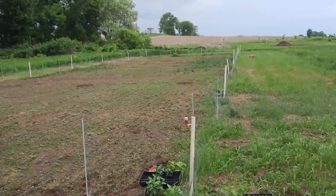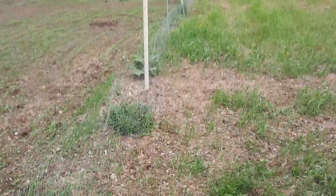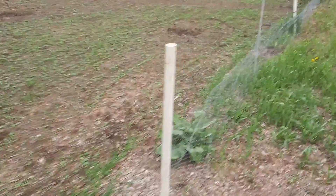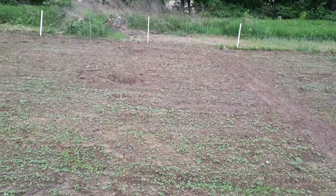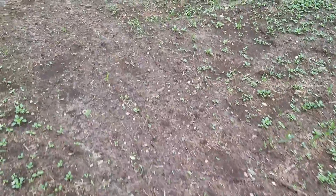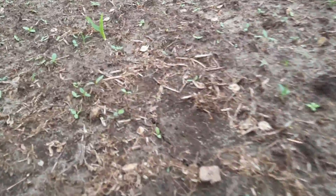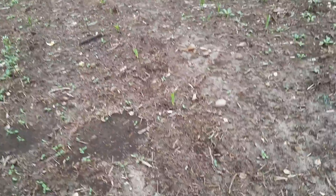Oh yonder on that end over there. See these two mounds right here - three mounds, there's another one down there. I think that's honeydew. This is corn. You can see we've got some corn coming up too. These are all corn.